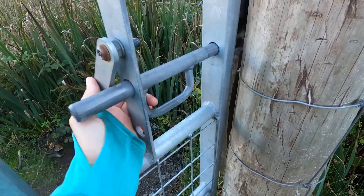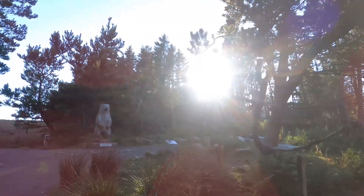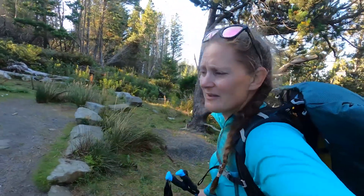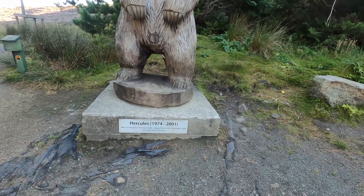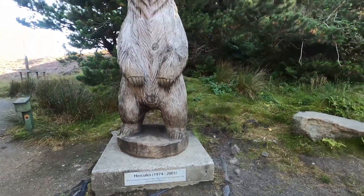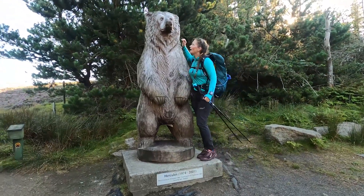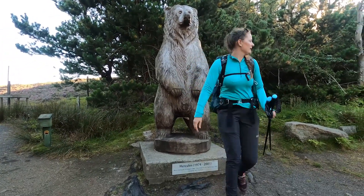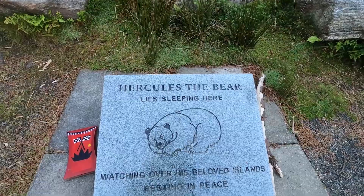We've just walked through the forest to see the bear. Here is Hercules the Bear — let me read about him. Hercules, 1974 to 2001, went missing on the 24th of August 1980 and was found north of South Uist in September 1980. Carved by Ian Chalmers. He's huge — I'm five foot nine — it's a big bear. 'Hercules the Bear lies sleeping here, watching over his beloved islands, resting in peace.'